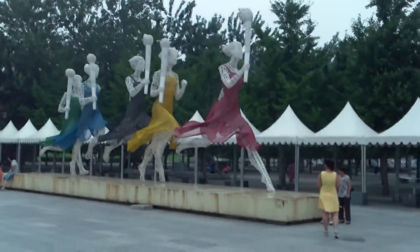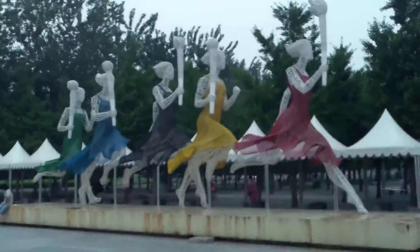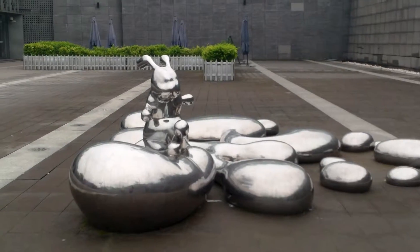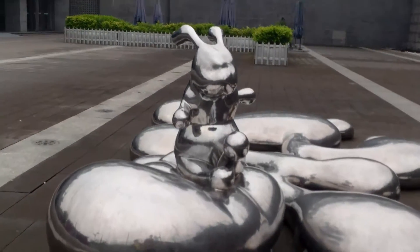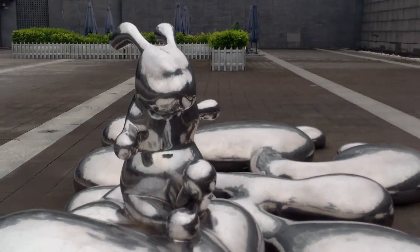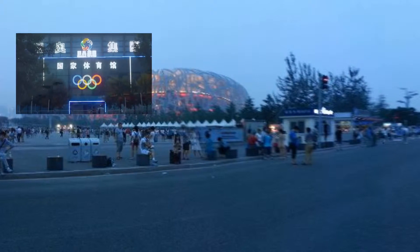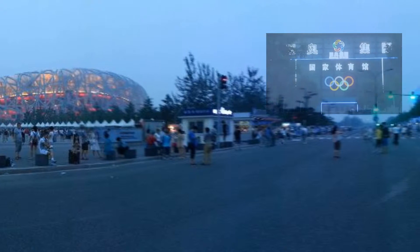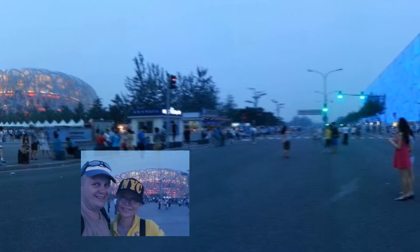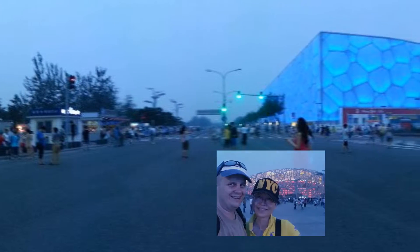After the mall we walked around and saw some cool sculptures. We were getting tired and waited as long as we could. It was kind of dark and the lights did look better, but we didn't stay much longer. Finally we got to see some pretty lights. The National Stadium, also known as the Bird's Nest, is still used today for several sporting events including World Cup Soccer.